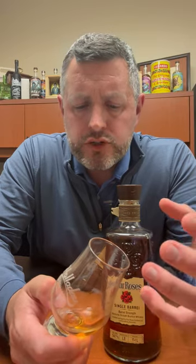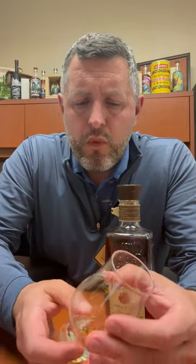Wow. Toffee, caramel, and then this big hit of orchard fruit — apples. So think like a caramel apple. There's a little touch of spice right at the end, but not much. It's just a big orchard fruit bomb with a little touch of cinnamon, caramel, and toffee just to sweeten it up a little bit.